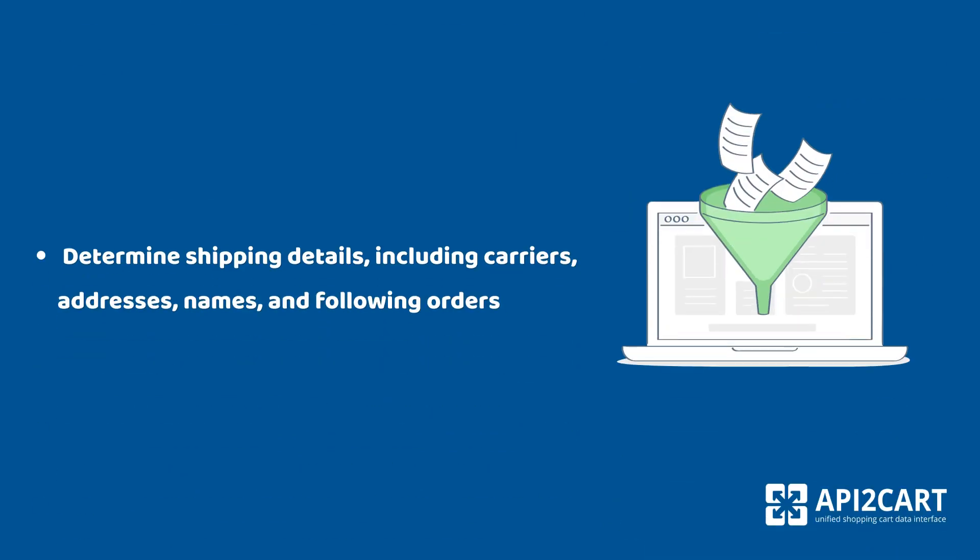Determine shipping details, including carriers, addresses, names, and following orders.